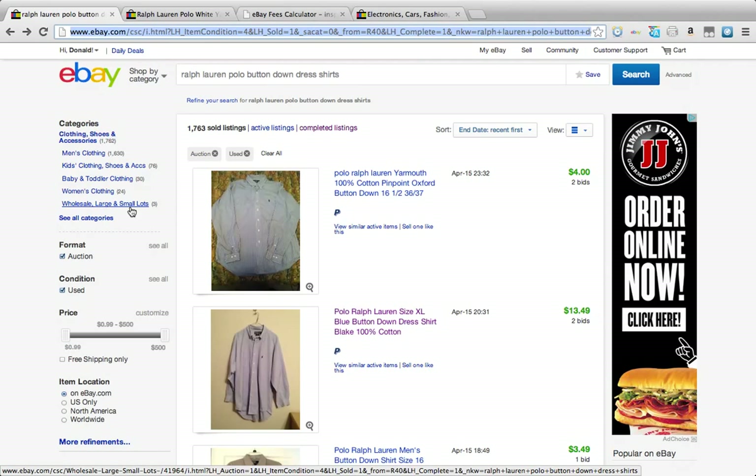In the last video I was talking about the challenge: go to your Goodwill and find yourself a Ralph Lauren polo button-down shirt. Now we're going to list it on eBay.